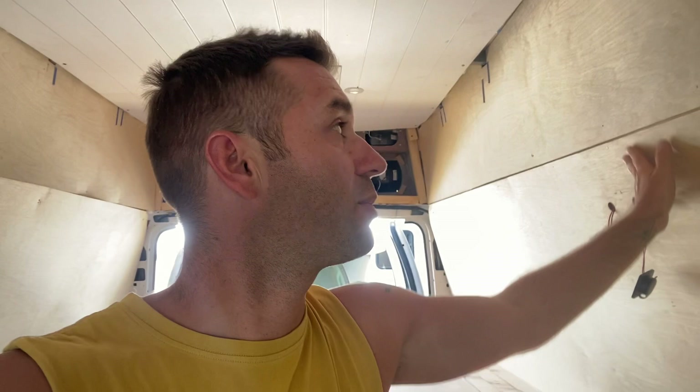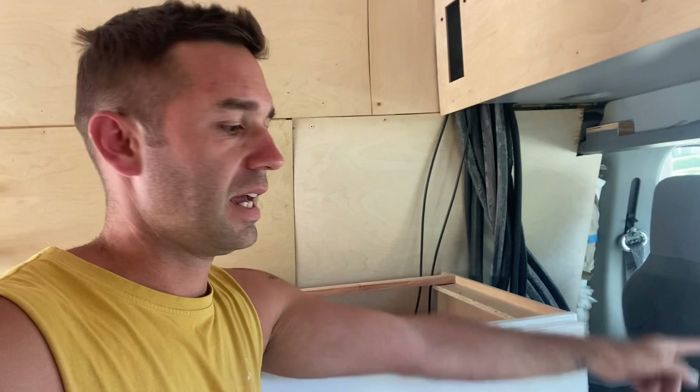All we have left to build is this cabinet that covers all the wiring and the sliding toilet, which will be there under behind the seat. Then we are finished with building — we are just touching up and fixing things along the way. Exciting!